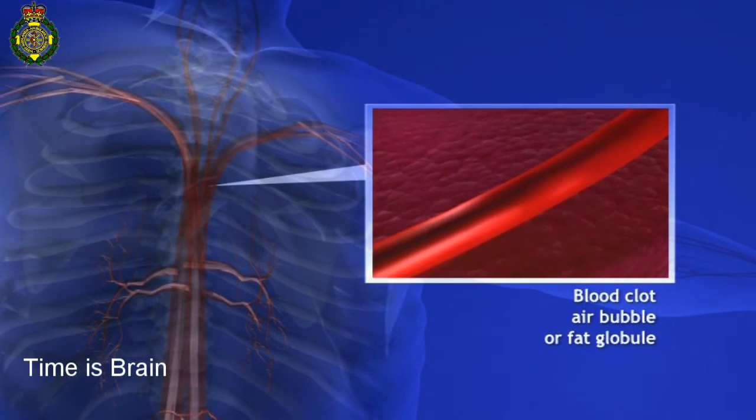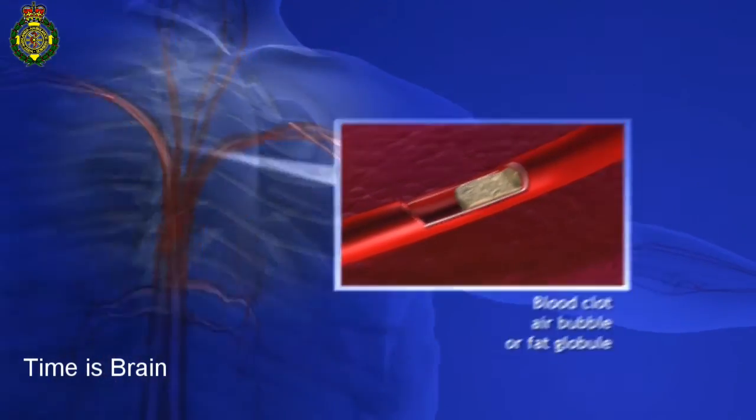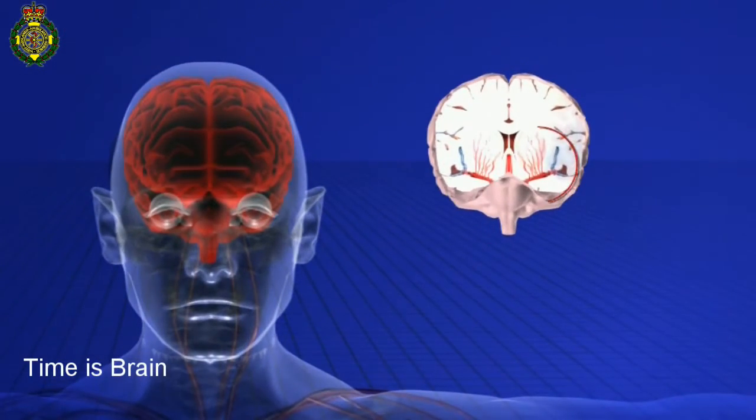or fat globule forms in a blood vessel somewhere else in the body and is carried in the bloodstream to the brain, or a blockage in the tiny blood vessels deep within the brain.